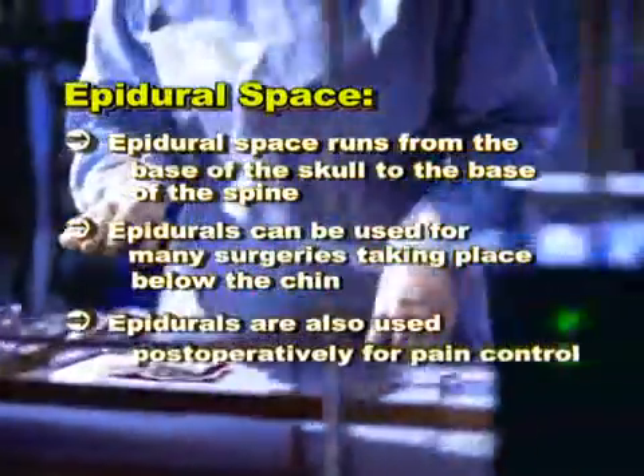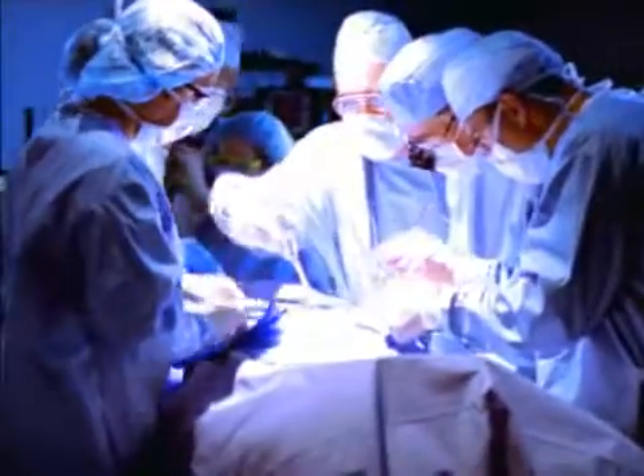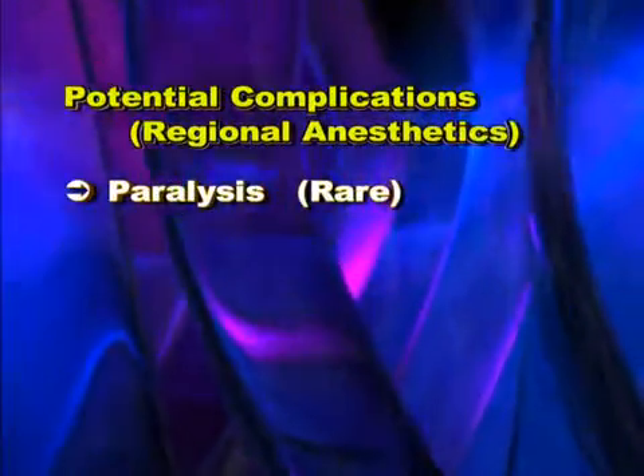Epidurals are also used post-operatively for pain control, particularly following thoracic, cardiac, abdominal, and orthopedic surgeries. Complications such as paralysis may occur, but are so rare that the statistics cannot even be calculated.